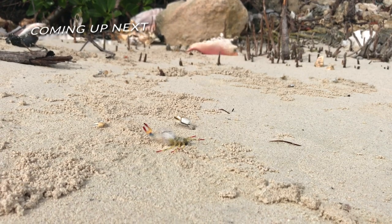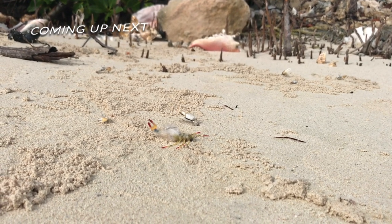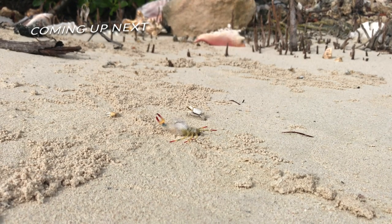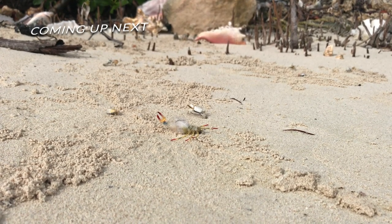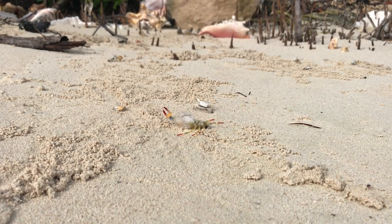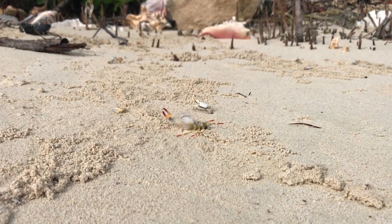We've visited some fascinating places. Click one of the video links on the screen now to see us exploring and fishing some really unique locations. We'll see you next time.